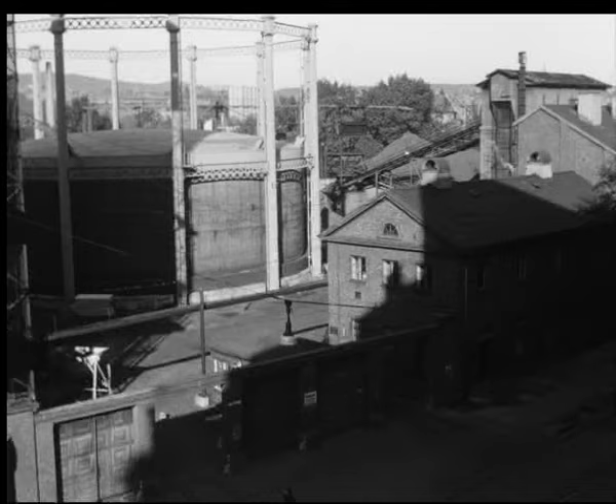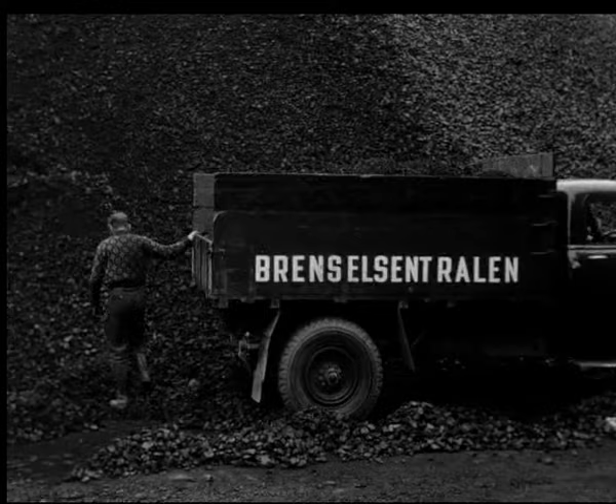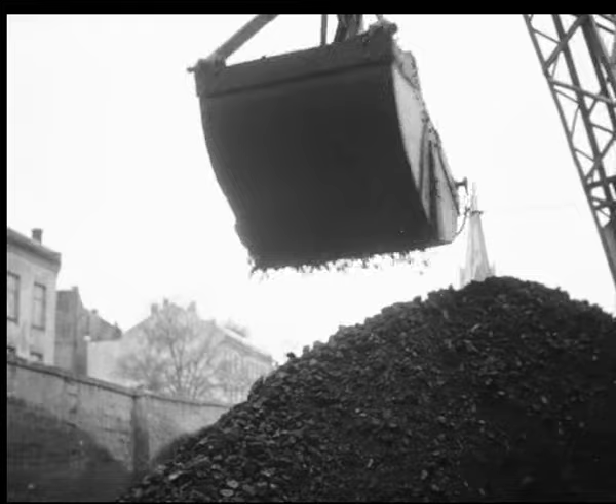På kajen ved Philipsdal overtar lastebilene transporten. Målet er Gassverket på Ankeløkka, et av de mest kjente trekk i hovedstadsbildet. Det har gått mange billass denne veien, men så importerer da også Gassverket 27 000 tonn kull i året.